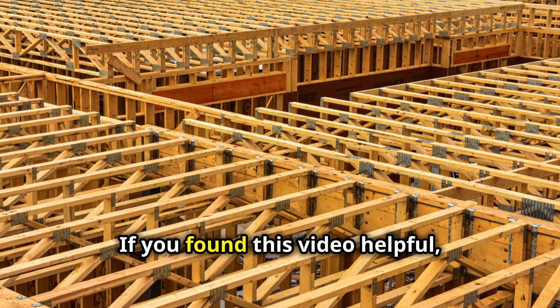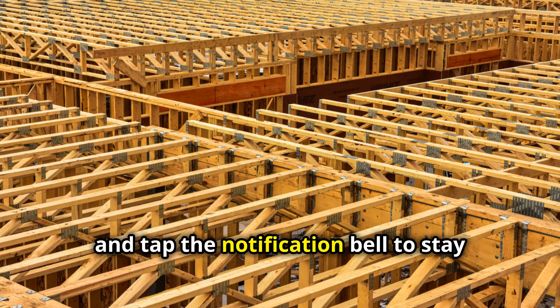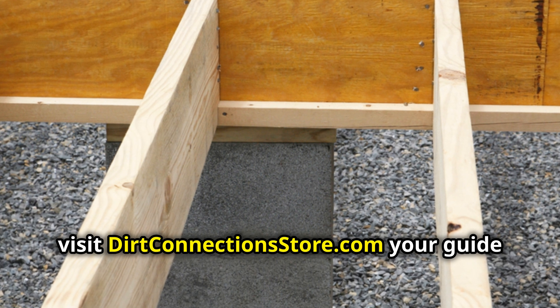Thanks for watching. If you found this video helpful, give it a thumbs up, subscribe to our channel, and tap the notification bell to stay updated on more home construction tips and insights. For even more resources, visit DirtConnections.com.